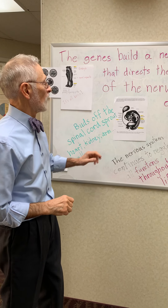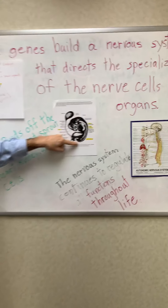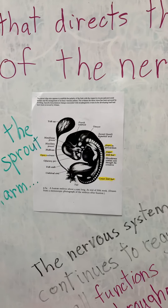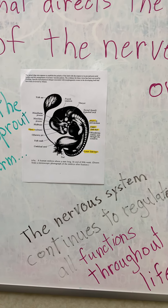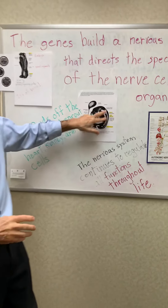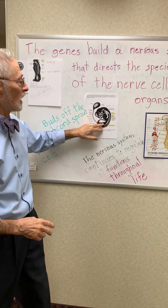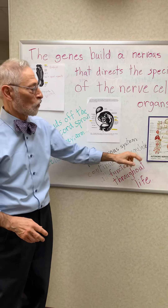Here's an arm bud developing, and you can see the segments that will become the spine. That is how all your cells talk to each other and coordinate function — information traveling from the end organs to the brain via the spine, and then from the brain back to the end organs.